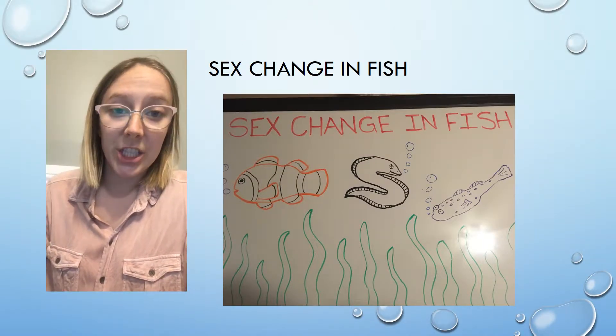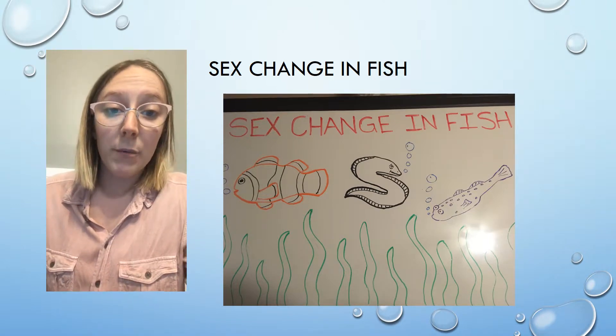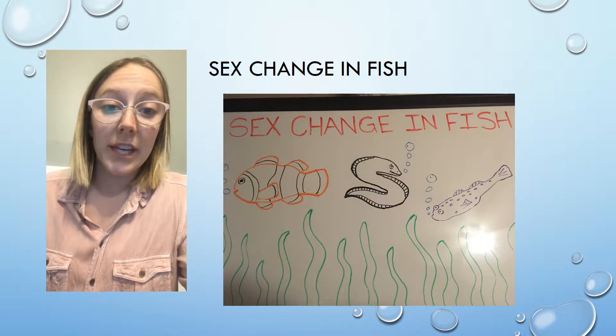Sex change is the process of changing genders. This can be seen across all domains of vertebrates, whether a vertebrate is born with both male and female reproductive systems — known as hermaphrodites — or they are intersexual, meaning they change from either a female to a male or a male to a female.